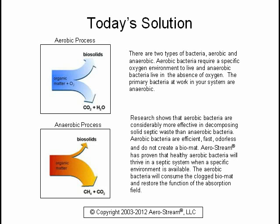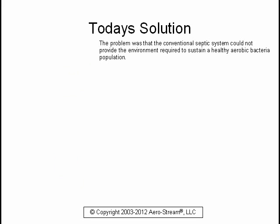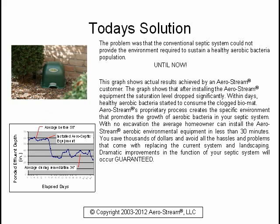Aerostream has proven that healthy aerobic bacteria will thrive in a septic system when a specific environment is available. The aerobic bacteria will consume the clogged biomat and restore the function of the absorption field. The problem was that the conventional septic system could not provide the environment required to sustain a healthy aerobic bacteria population — until now. This graph shows actual results achieved by an Aerostream customer. After installing the Aerostream equipment, the saturation level dropped significantly. Within days, healthy aerobic bacteria started to consume the clogged biomat.